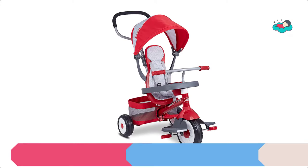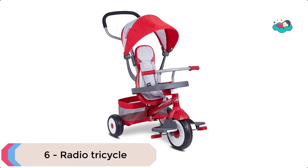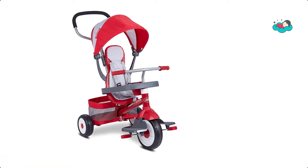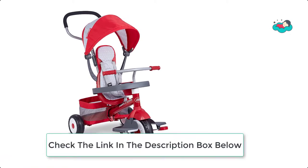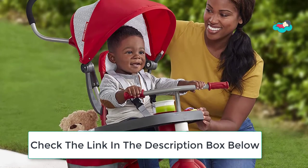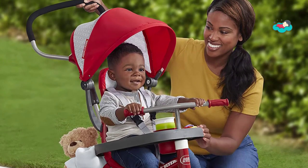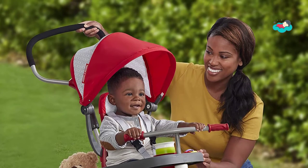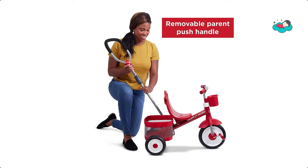At number 6 we have the Radio Tricycle. This tricycle grows with your child through different riding stages. You can easily convert between 4 growing stages by removing the accessories. The removable accessories include an adjustable UV protection canopy, wrap around tray, headrest, seat belt, footrest, and parent push handle.